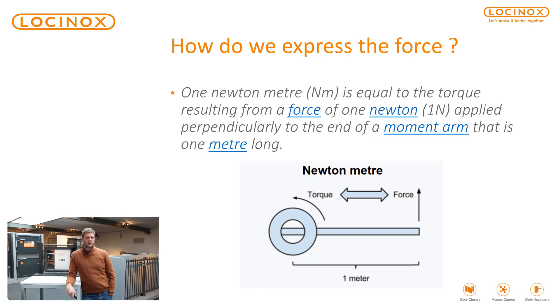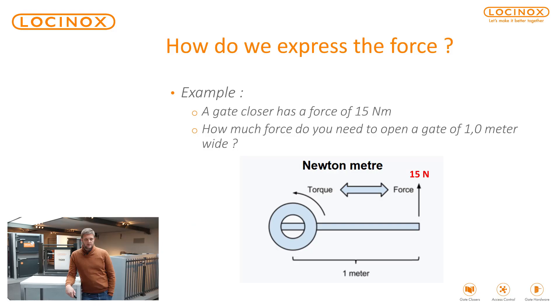Newton force — what does that mean? It's all about a certain force that is applied perpendicularly to a certain distance, for example one meter, and that results in a torque. For example, a gate closer has 15 newton meter of force. So on one meter, it needs 15 newton to open the gate.